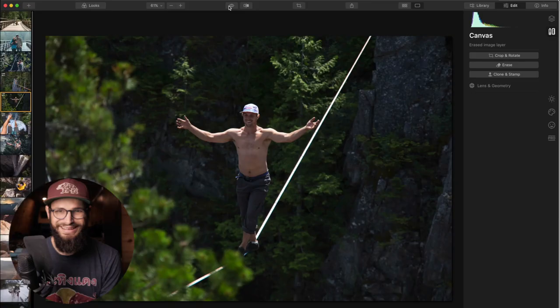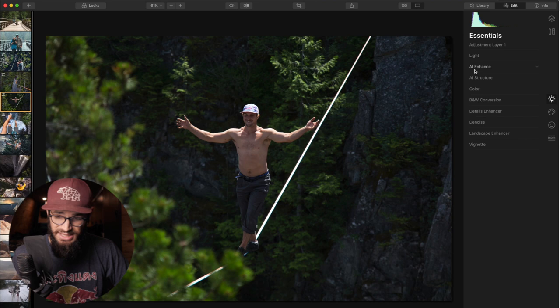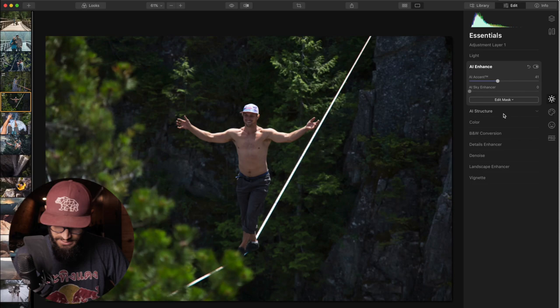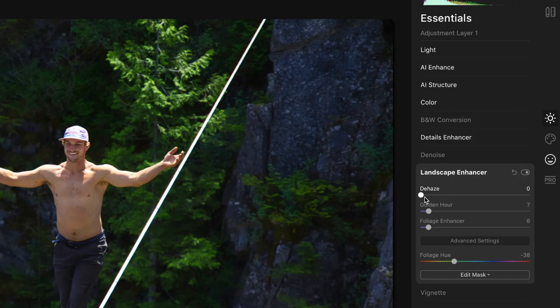My workflow primarily is to start with the essentials tab and use the AI Enhanced tool first, just to see what it generally does to the image using its smart technology. We're seeing some boost in the shadows, some saturation boost, and smart contrast going on. We'll settle somewhere around there to get some of that saturation in the image. One more tool in the essentials tab is the landscape enhancer. We've got dehaze, golden hour, and foliage enhancer. Dehaze is for landscape shots where moisture makes the image hazy. Golden hour adds some golden glow to the image.